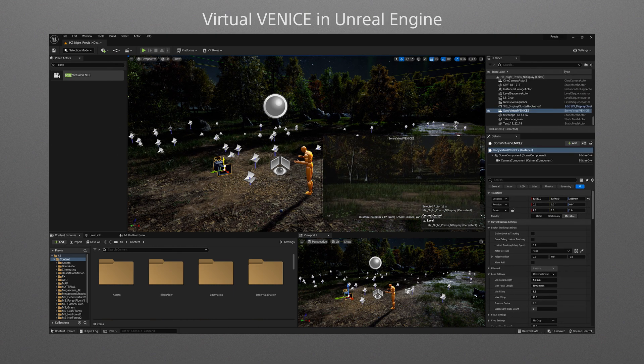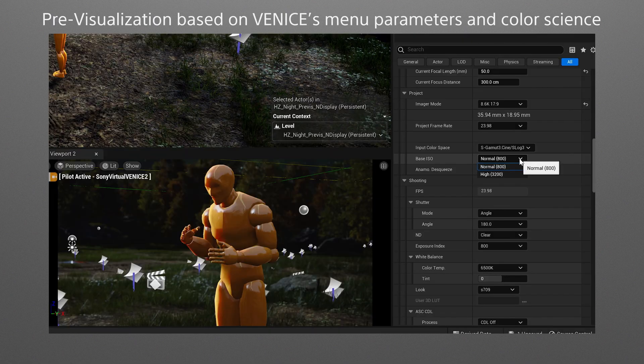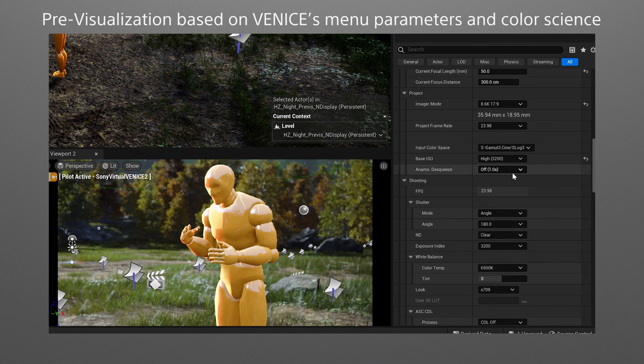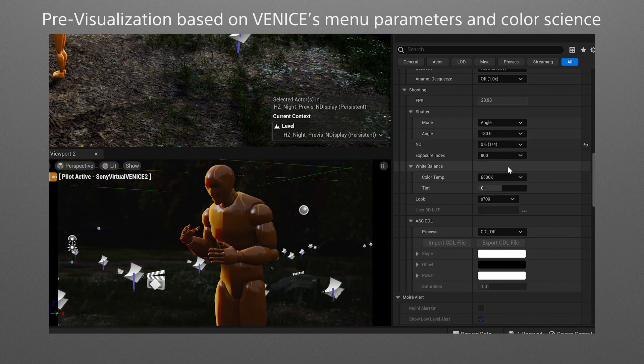The importance of this pre-visualization is on the rise with the increased use of virtual production. In the past, it was not possible to accurately visualize how the camera would look at a scene prior to filming.